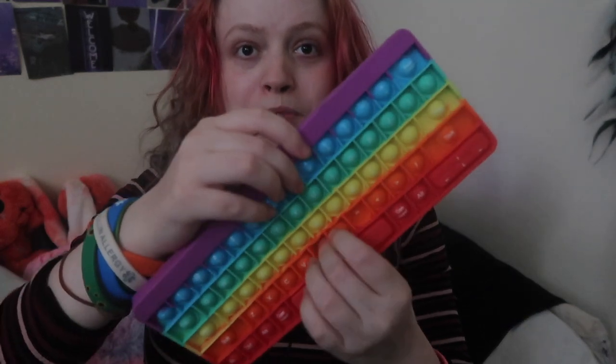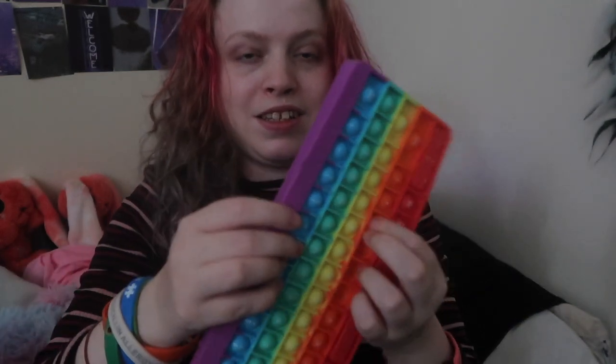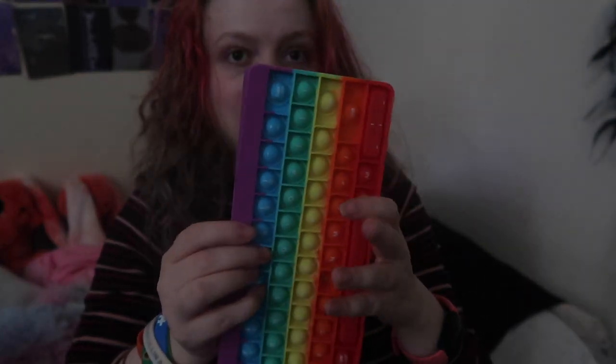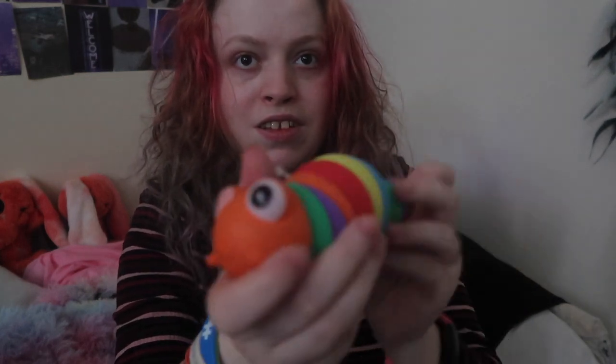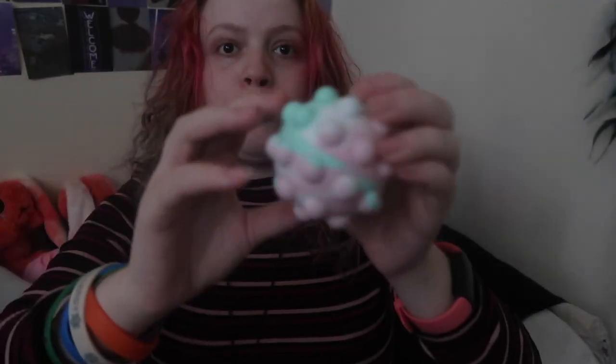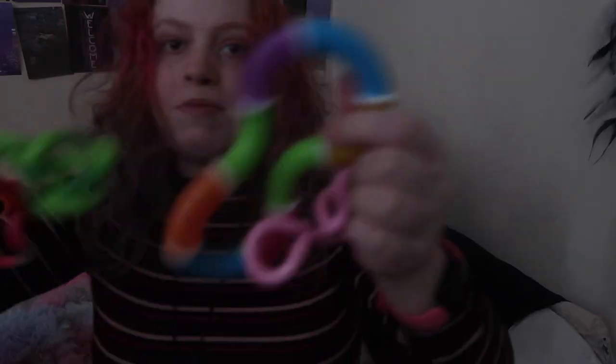The first thing I've got in my box is this keyboard pop-it — it's a keyboard. The next one I've got is this big pop-it. Next I've got my slug. Next up I've got this ball pop-it. Then I've got this pineapple pop-it.